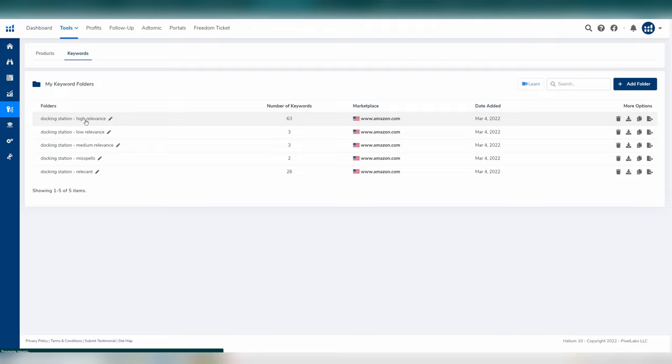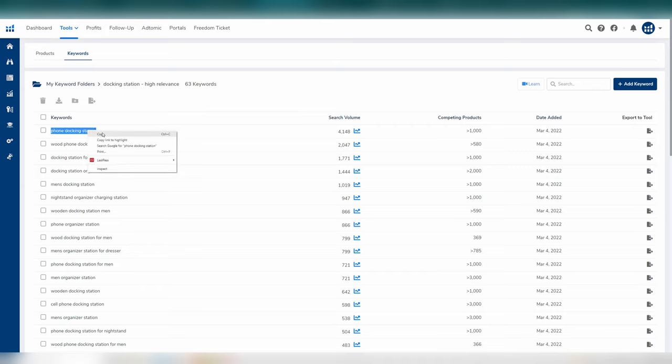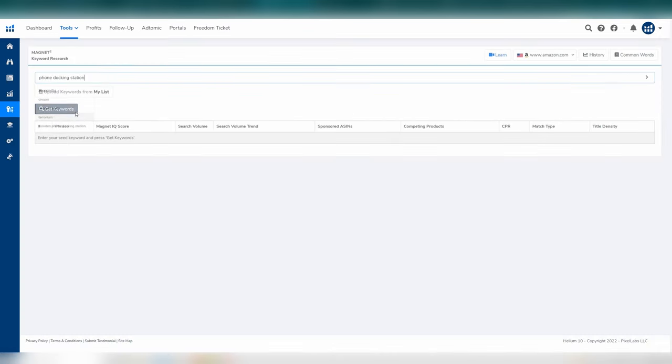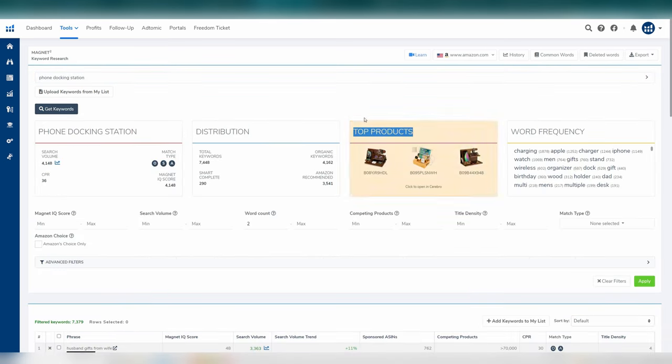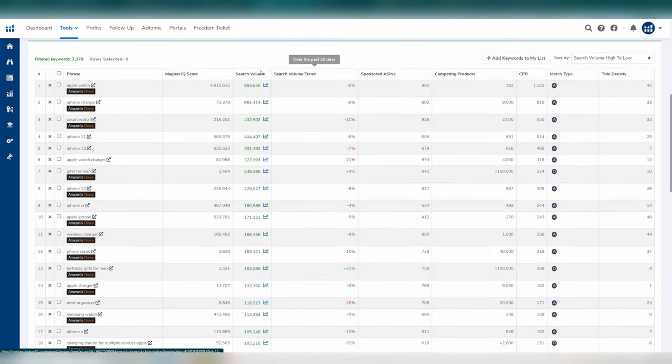Step nine: go to your high relevance folder, order by search volume, and copy the top keyword — this is your highest search volume, highest relevance keyword. Go to the next tool, which is Magnet. This is where you perform your normal keyword research. Drop in the keyword and click 'get keywords.' You can ensure relevance by looking at the top three products here — if these are similar to what you sell, then this keyword is very relevant. I recommend setting a minimum word count of two, then click apply and sort results by search volume high to low. The goal is to find additional high volume keywords.